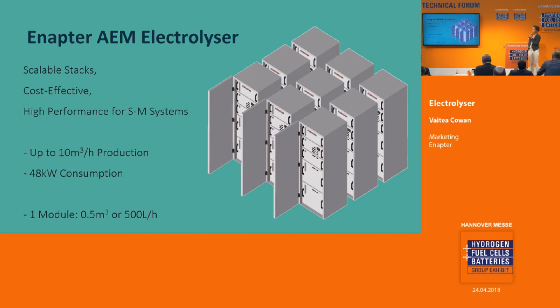Each individual module produces 0.5 cubic meters, or 500 liters an hour. Our stacks are small, scalable, flexible, and modular.